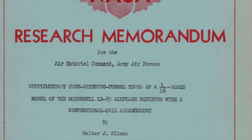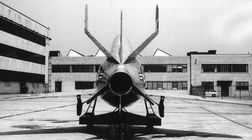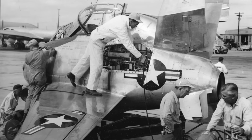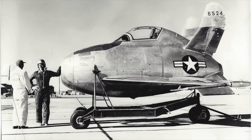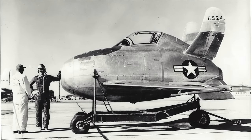Following the completion of wind tunnel tests at Ames, the XF-85 was returned to McDonald in St. Louis in the early spring of 1948. McDonald spent two months preparing the Goblin for its first flight. It was disassembled for shipment to Muroc Air Force Base on May 17, 1948. This base was selected as the location for the flight tests of the XF-85.